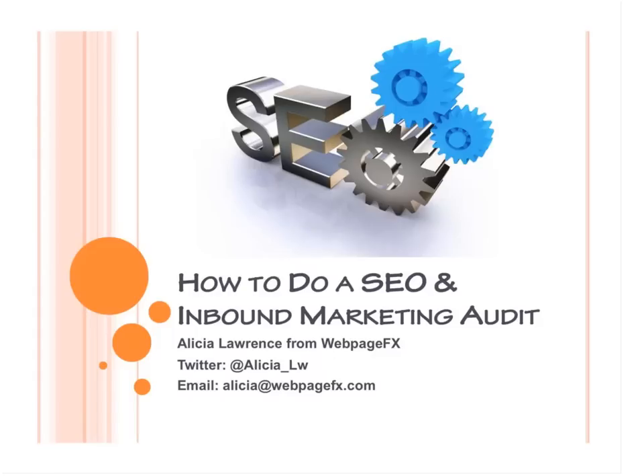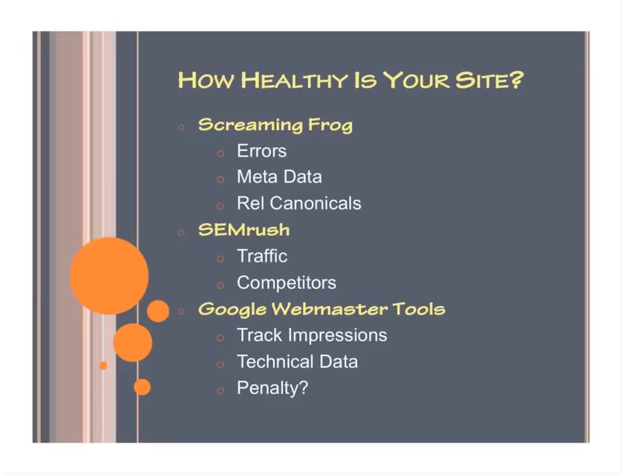So the first step is to go to the doctors — how healthy is your site? There are going to be three main tools I'm going to have you download: Screaming Frog, SEMrush, and Google Webmaster Tools.